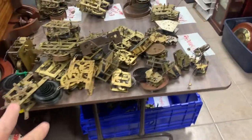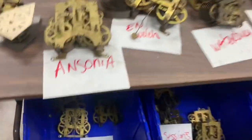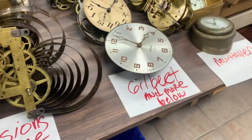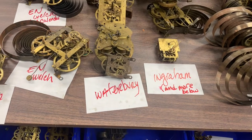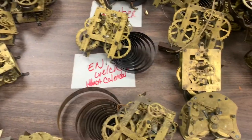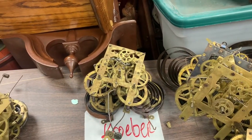The big thing is we now have our American movements pretty much situated — unmarked, Ansonia (there's another bucket of Ansonia somewhere), Ingram, Sessions, Gilbert, more Sessions, Gilbert, New Haven, Waterbury, Ingram, Ian Welsh. This is an Ian Welsh Ithaca calendar clock movement. And we have Kroegler as well down here.